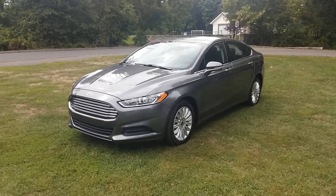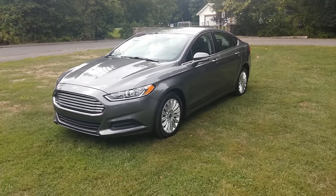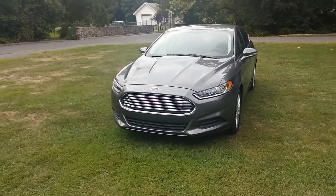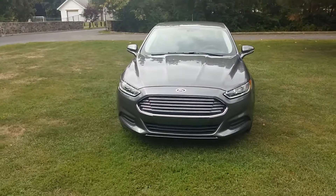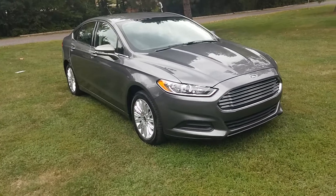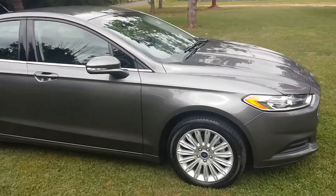Hello everybody, this is Red from KNG Cars. Today we're going to have a look at the 2014 Ford Fusion Hybrid SE with 1,700 miles — it's not even broken in yet, basically a brand new vehicle. We got it from the auction last week. It's got the titanium gray metallic with black interior, and it's a hybrid.